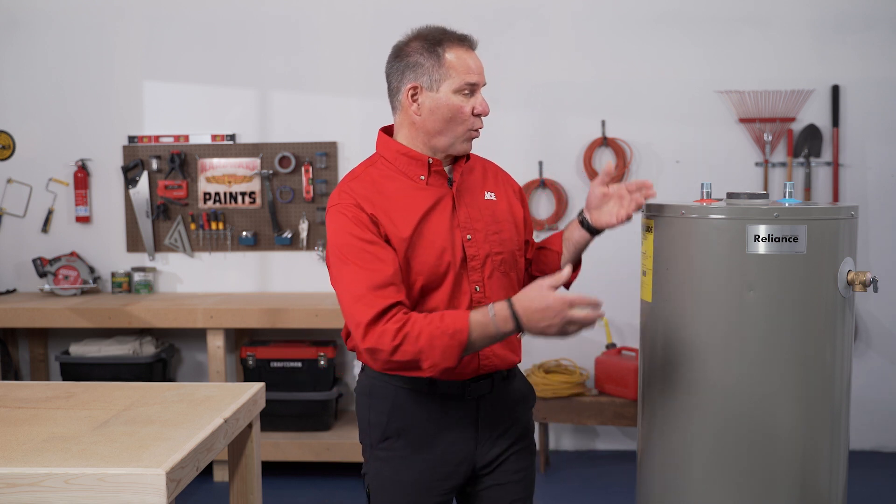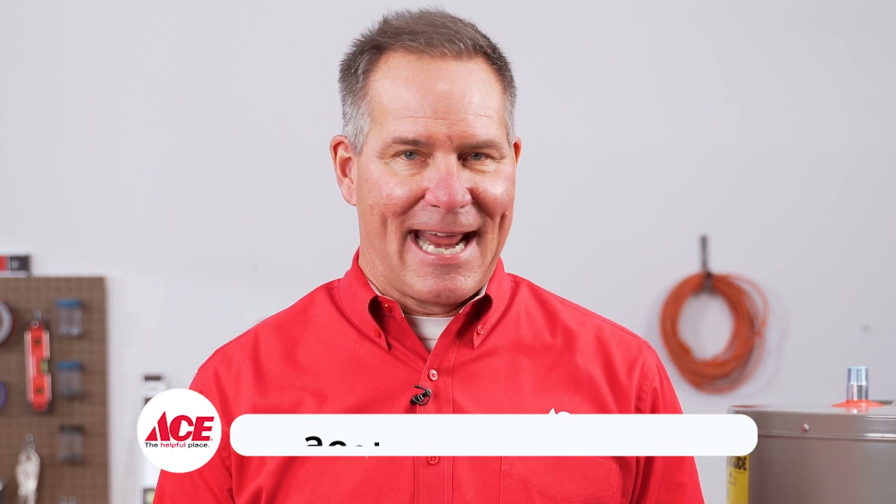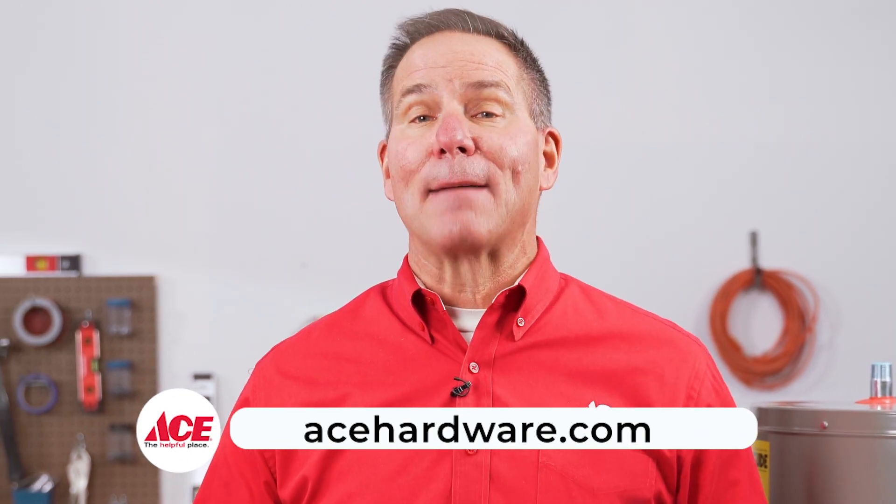There are other considerations, of course, like size and placement. But these tips should help give you some clarity when choosing the right water heater. For more information, visit acehardware.com, subscribe to our YouTube channel, or stop by your local Ace Hardware store — because Ace is the helpful place.